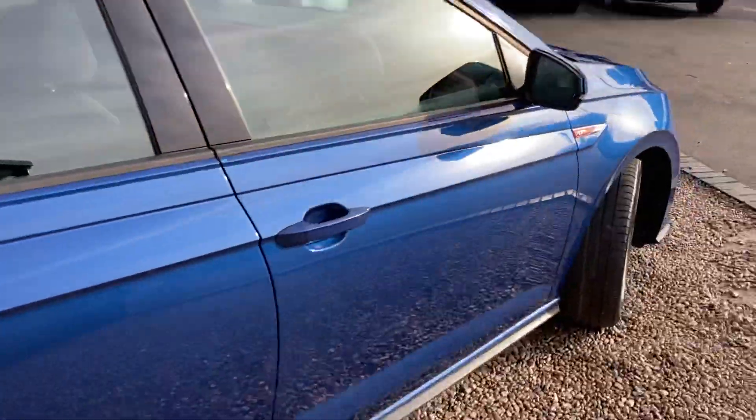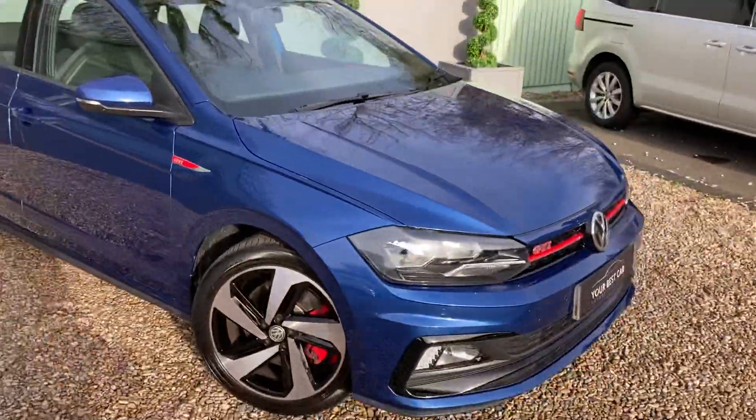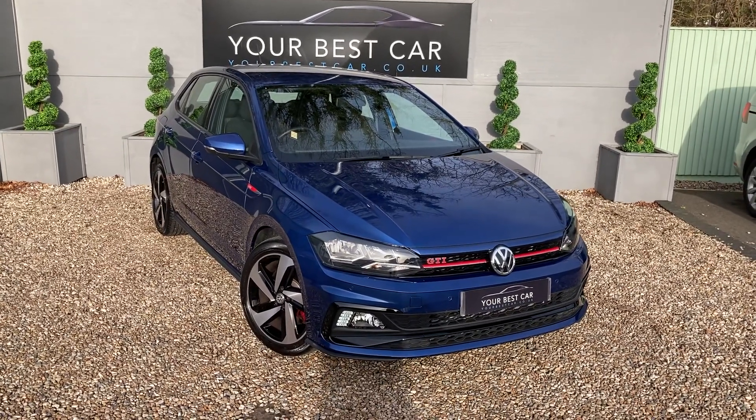So that concludes our walk-around video of the car today. If this car does interest you, do give us a call, or alternatively drop us an email at sales@yourbestcar.uk. Thank you very much.